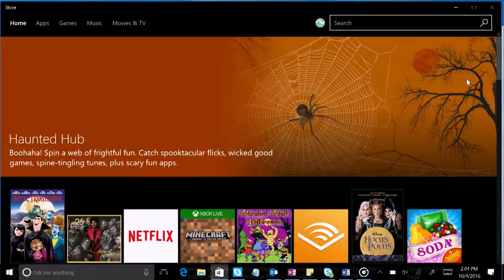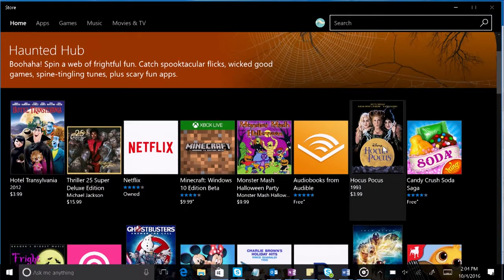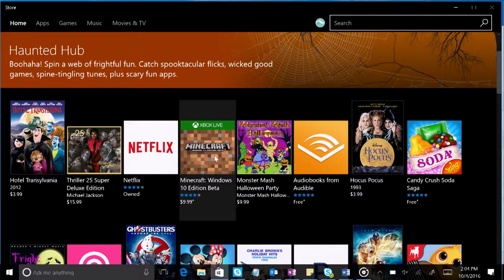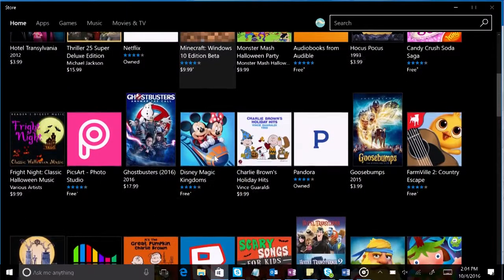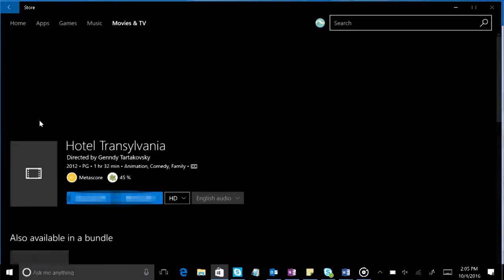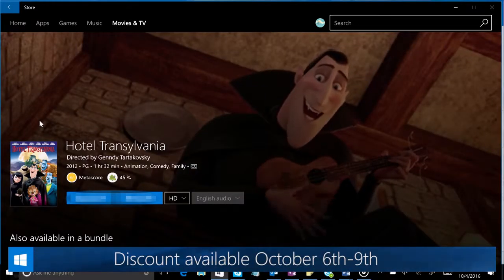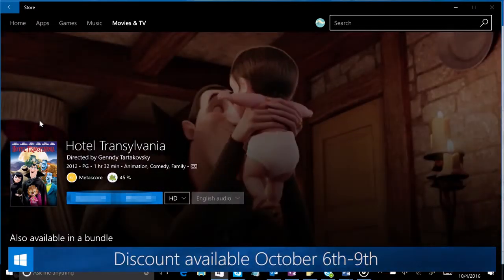This week, we're getting down with one of our favorite haunts — the Haunted Hub in the Windows Store. Catch spooktacular flicks like Hocus Pocus, wicked good games like Minecraft, and spine-tingling tunes and apps, all as part of the Haunted Hub in the Windows Store. Plus, check in to Hotel Transylvania for a bank-busting $0.31 rental — that's not scary at all!